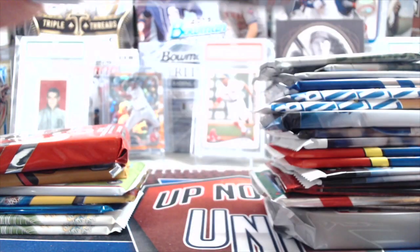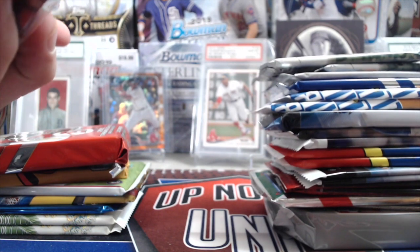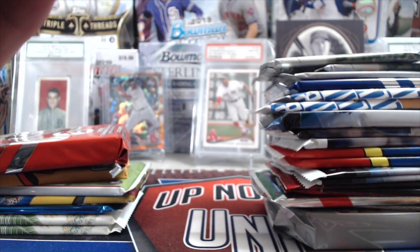How much was that? I think it was like $7. It's Fairfield. Fairfield does some pretty good repack products. They're a reputable company, at least.